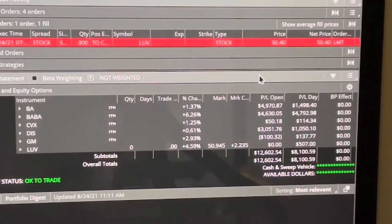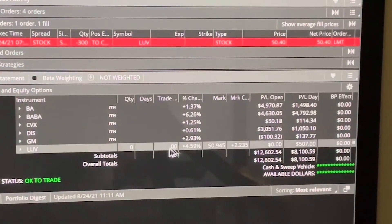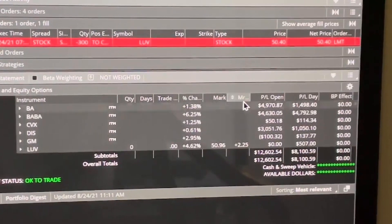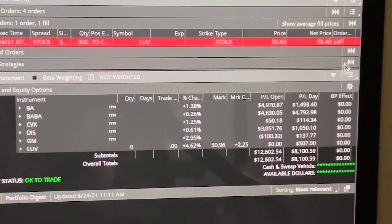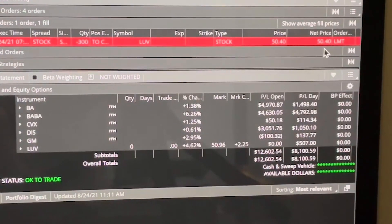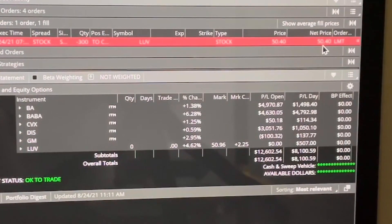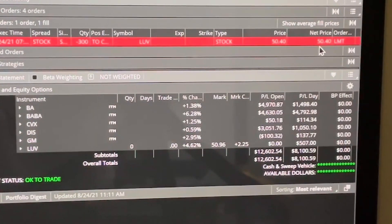The reason is I bought them at $40 per share — three shares. The current market price is $50.40, minus $40 per share that I bought, times three shares, and that's how much I made in 21 days: $3,120.